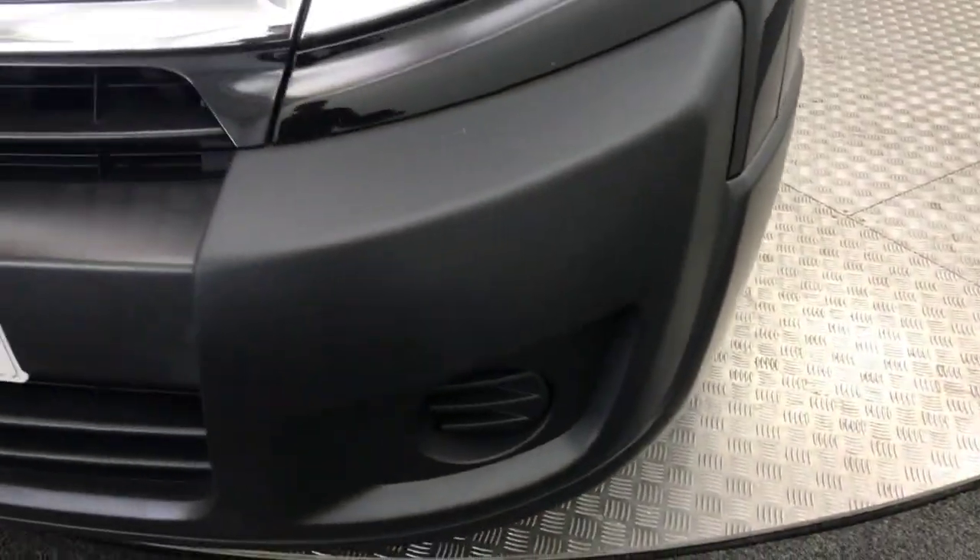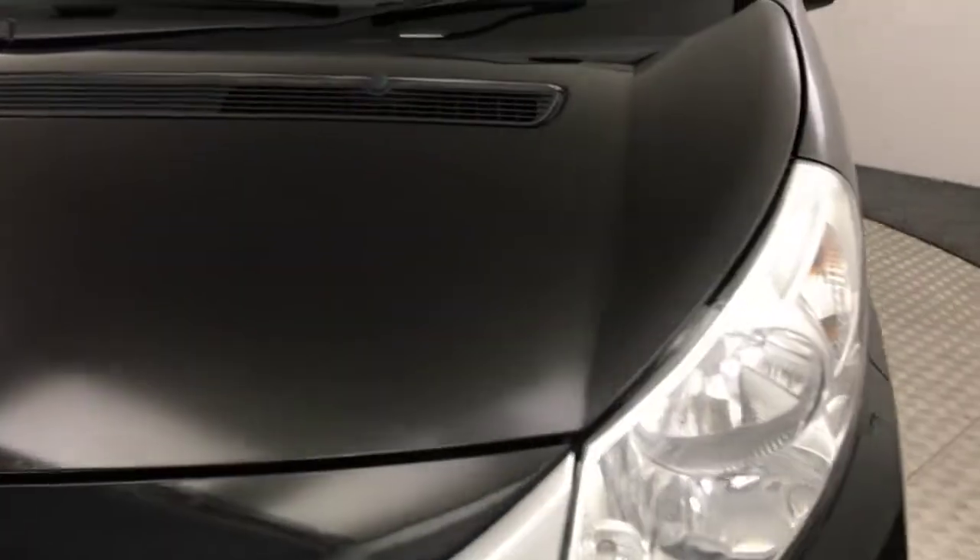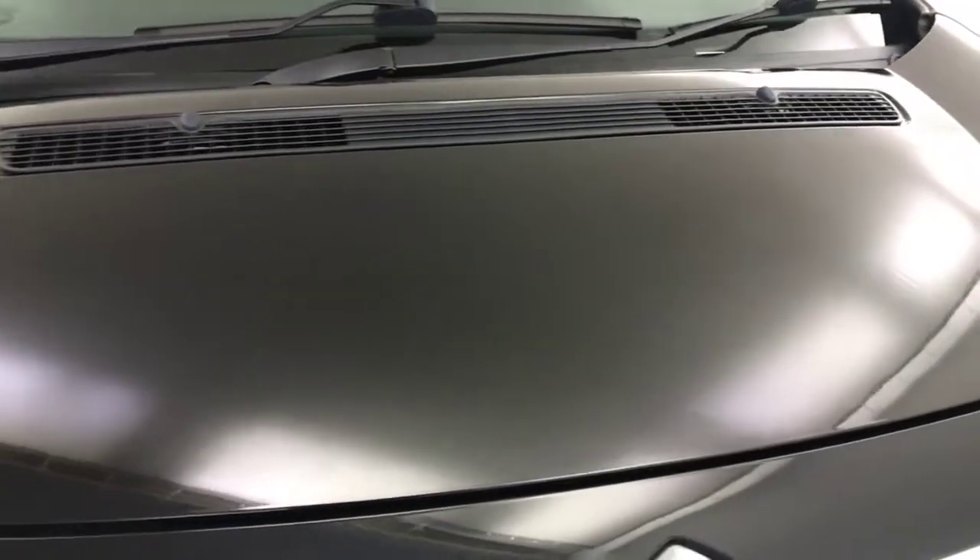So up front, the front plastic bumper is nice and clean — not scuffed or scraped like a lot of them usually are. The bonnet's quite clean as well, as you can see.